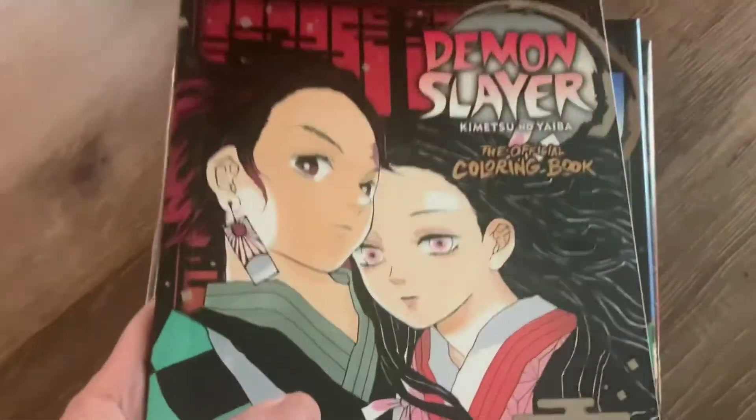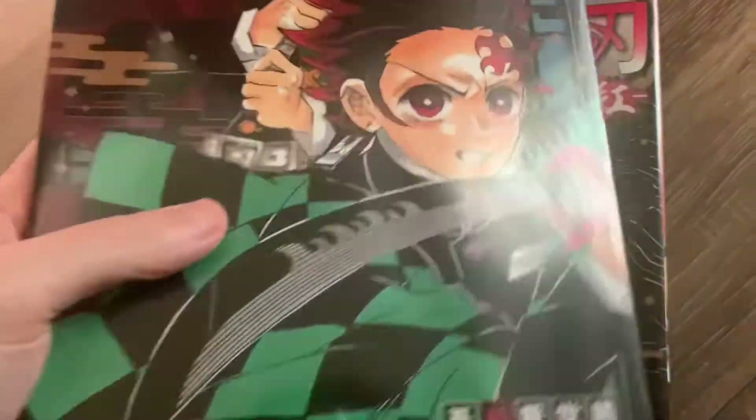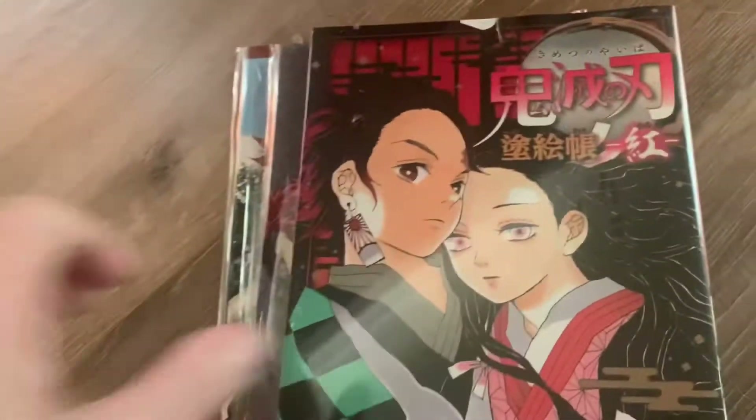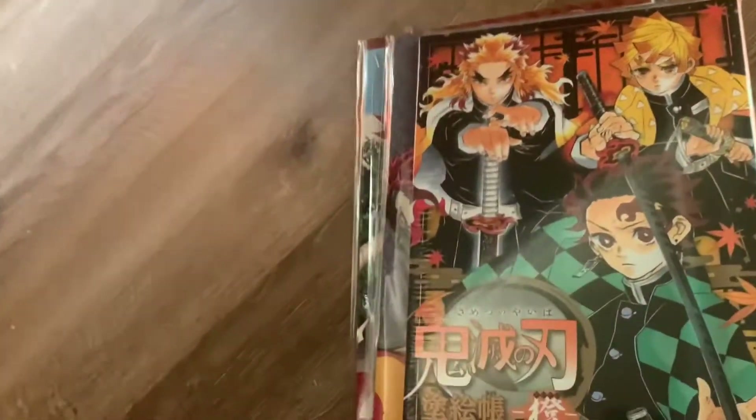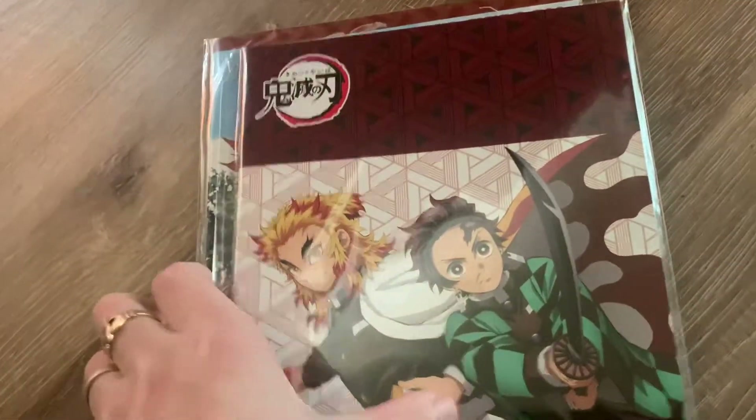Now I'll just go through these random books. This is a coloring book — picked this up from Target. And these are art books from Kinokuniya, obviously from Japan — you can see they're still wrapped. And this is a notebook, you can see there. I basically got all the notebooks they had during this particular trip.